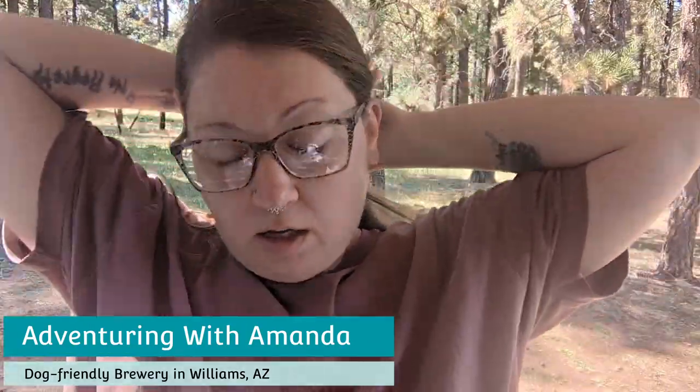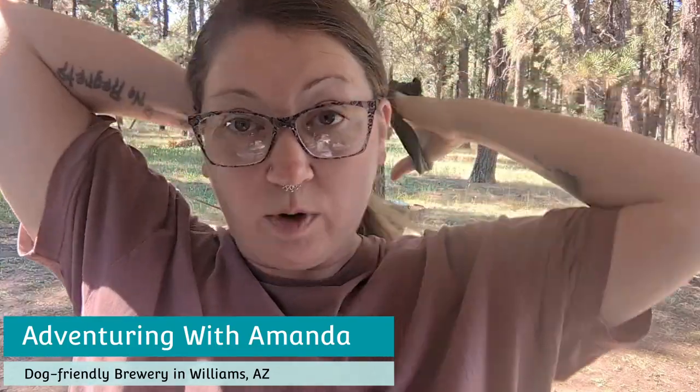I'm taking Winston to a dog-friendly brewery today in Williams. One thing that I really like about Williams and small touristy towns is that generally they are very dog-friendly. I love to take Winston to dog-friendly places, especially restaurants, because he does so well — he just sits and hangs out and chills.